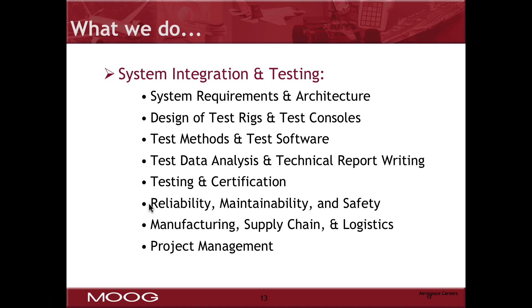Let's talk about what you might do as a mechanical engineer, electrical engineer, or computer software engineer in the system integration and testing arena for aerospace. The development process in aerospace takes eight major steps, which in the system integration and testing realm require many different disciplines of engineering.